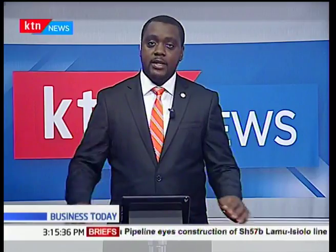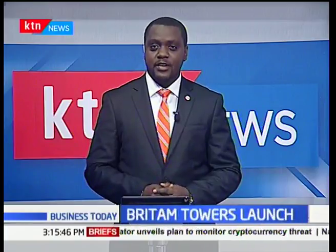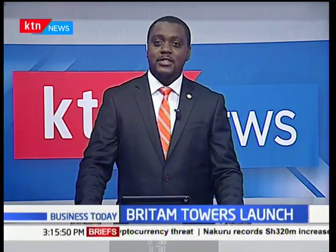East and Central Africa's tallest building is now open and ready for letting. Located in the upmarket area of Upper Hill, the 31-storey Class A skyscraper is the third tallest on the continent and has a total leasable space of 350,000 square feet with 1,000 parking bays.